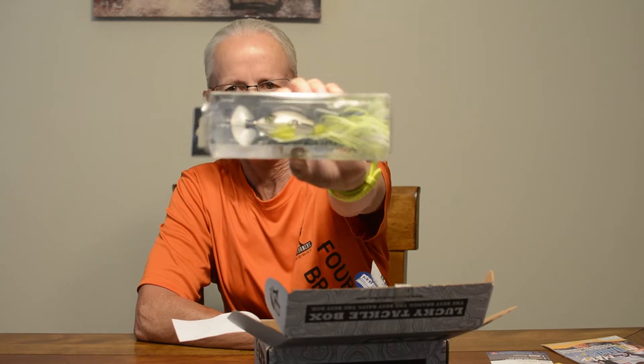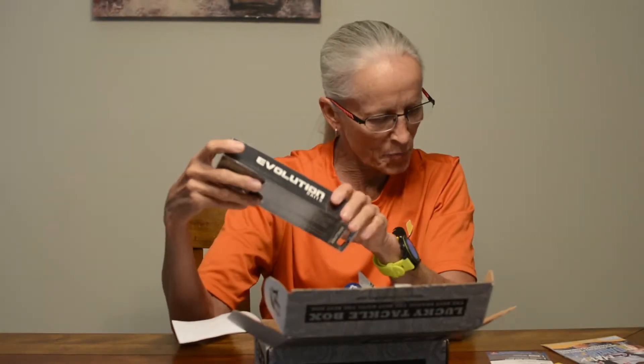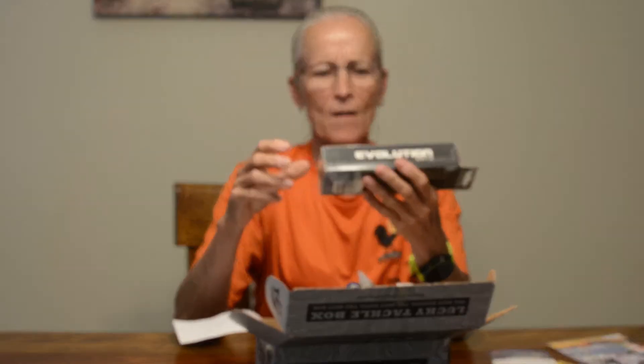First one is the Evolution Baits Grass Burner. Holy smokes, that's a big lure — in chartreuse and white. It's a buzz bait. This is the one I've been anticipating that I can't wait to try. List price on that is $24.99. Holy cow, that just paid for the whole Lucky Tackle Box.